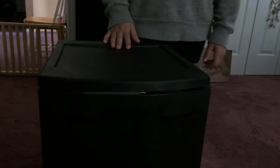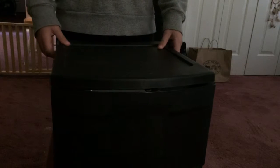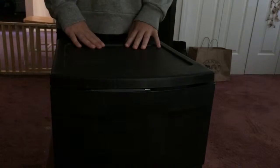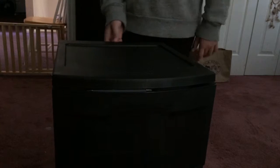Hey guys, it's Zoe and today I will be doing a tour of my food for my hamster and my bunny. This is mostly just a mix of it, so let's get started.